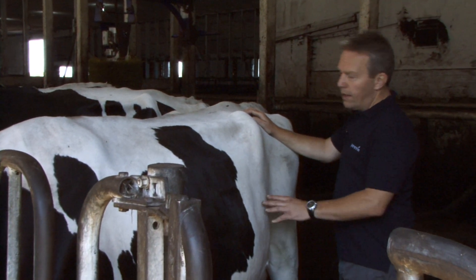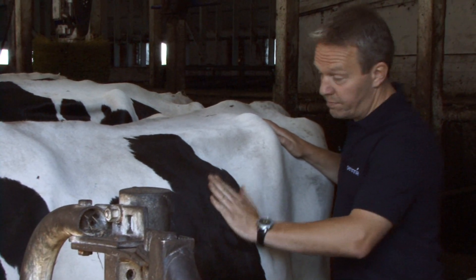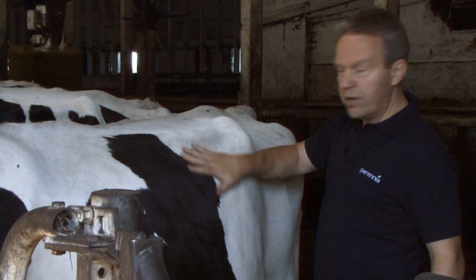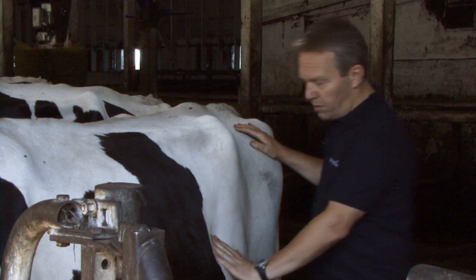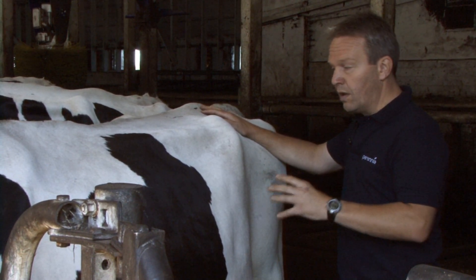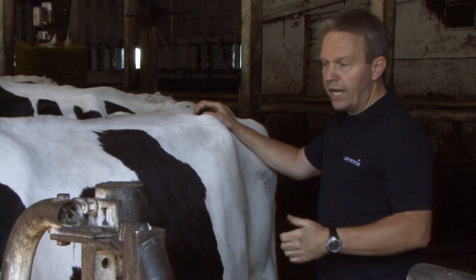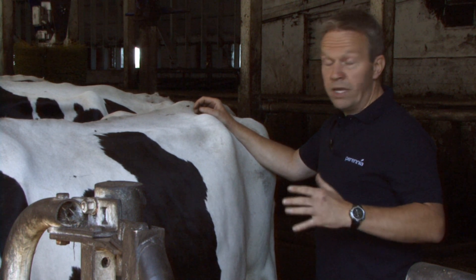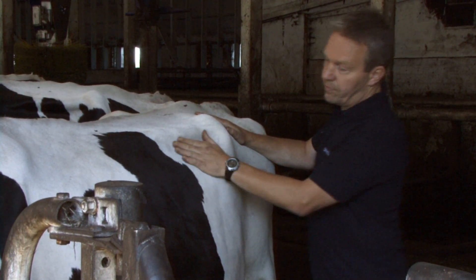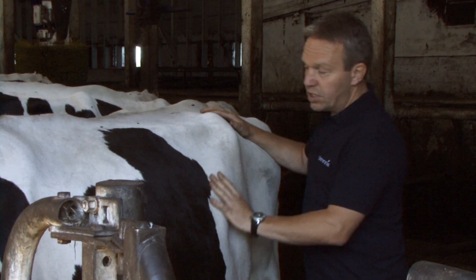This cow is a great example of a rumen score four. What tells me that is there's not a lot of definition from this back rib — the skin comes straight across, and the rumen is very much more pronounced with only one or two fingers of definition. There's a lot of forage and fill in there. This cow is due to go dry in about a week, so she doesn't get as much grain; proportionately her diet is much higher in forage, which is why you'd see a higher rumen score. The cows you'd expect to see at a rumen score four or five would be dry cows, as they get more forage relative to grain in their diet.